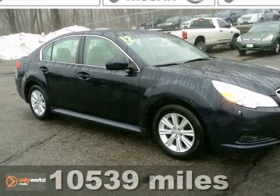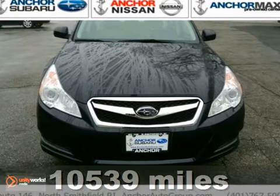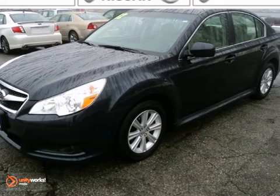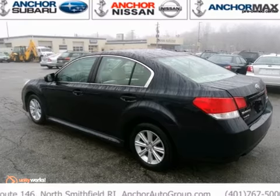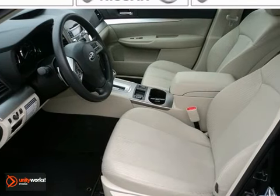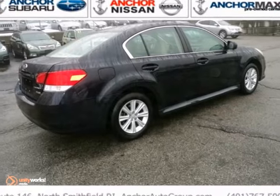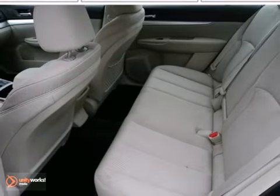This beautiful 2012 Subaru Legacy is not going to disappoint. There you have it, short and sweet. This Legacy is nicely equipped with features such as the all-weather package, alloy wheels, and all-wheel drive. You'll love the heated seats and multifunction steering wheel. Come in and take a look for yourself.